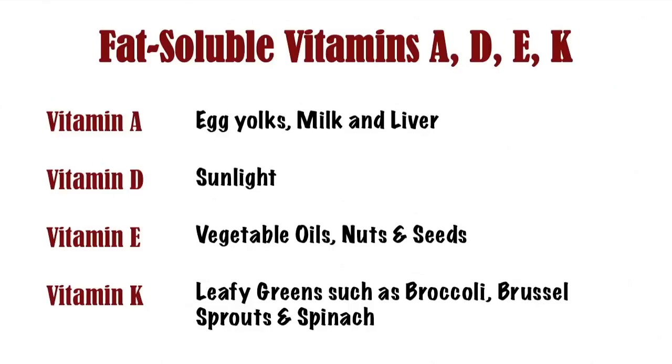Vitamins are either water-soluble or fat-soluble. The fat-soluble vitamins are vitamin A, D, E, and K. These all require fat for digestion. Vitamin A plays a major role in vision, reproductive health, and immune system. Vitamin A and D play a key role in bone health.